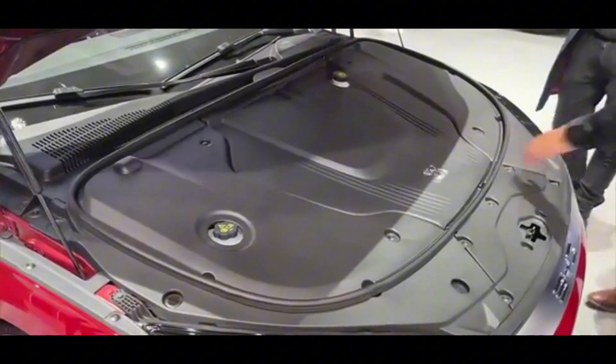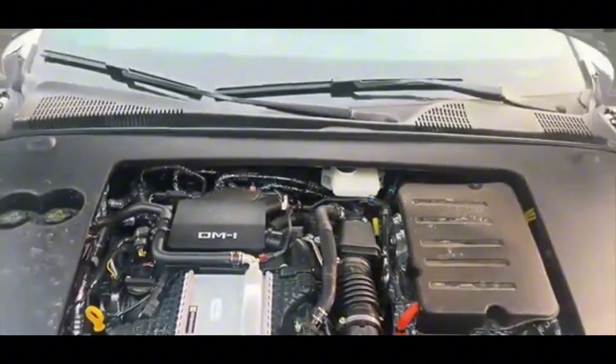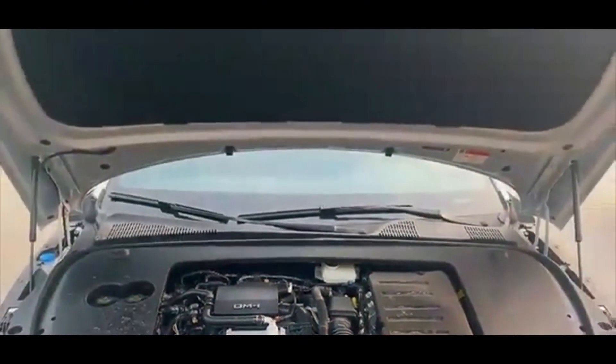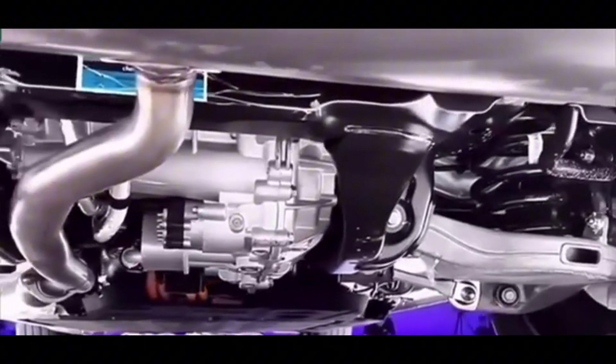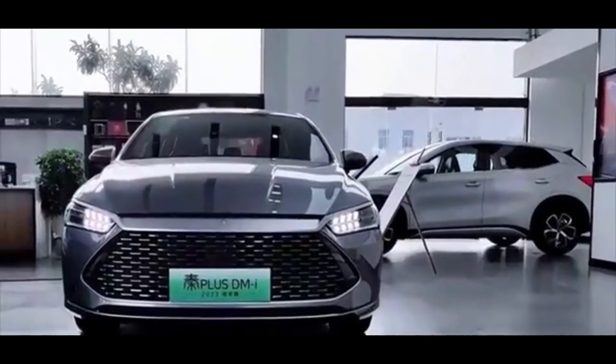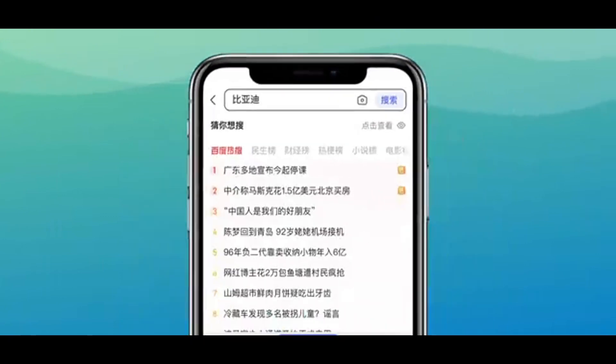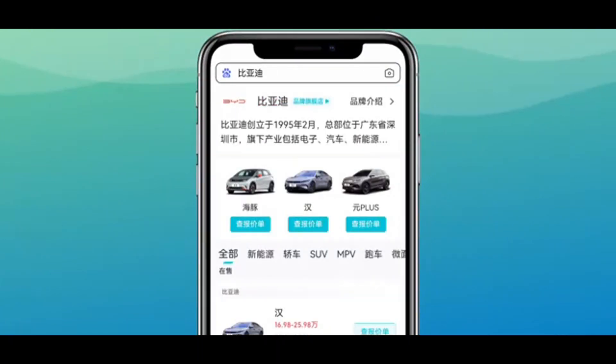Acceleration: 0–100 km/h in 2.7 seconds. Top speed: up to 305 km/h. Motor specs: the rear motor reaches 30,511rpm, the highest for any mass-produced EV motor.